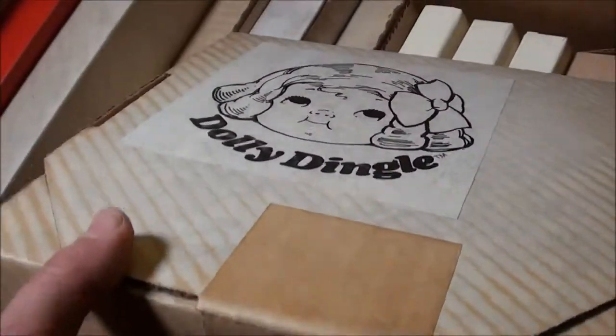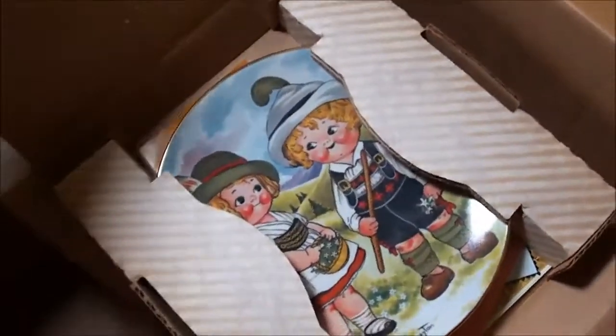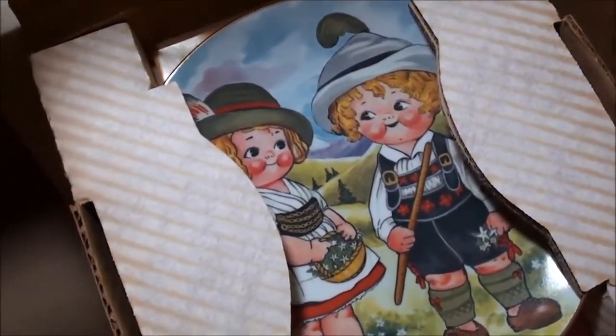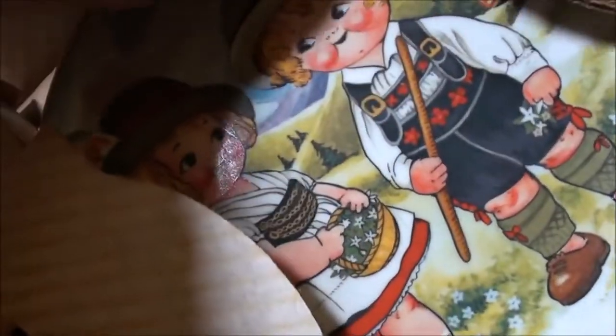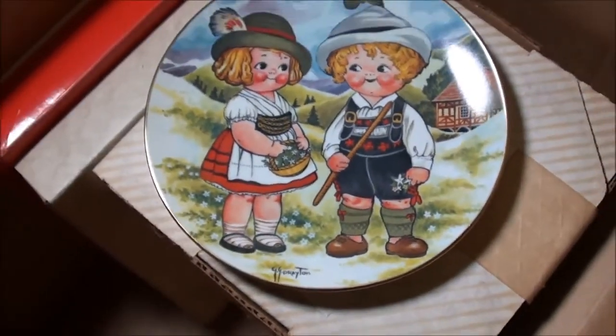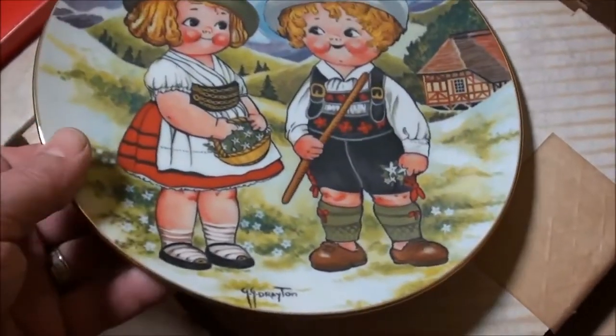Nothing on that side, nothing on the back. Let's see if we can open it in here. Let me stick that under there. Oh wow, that looks really cool. Look at that — let's see if we can take it out. Wow, look at that plate. Jeez, the detail is just unreal.